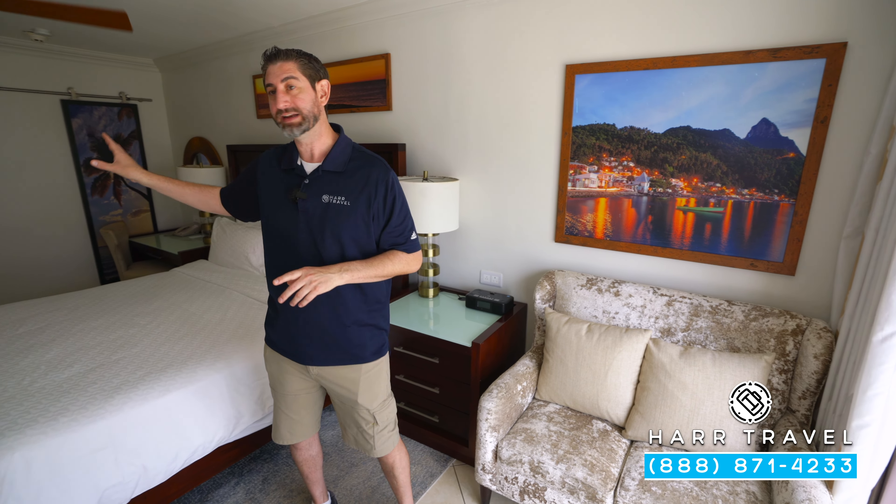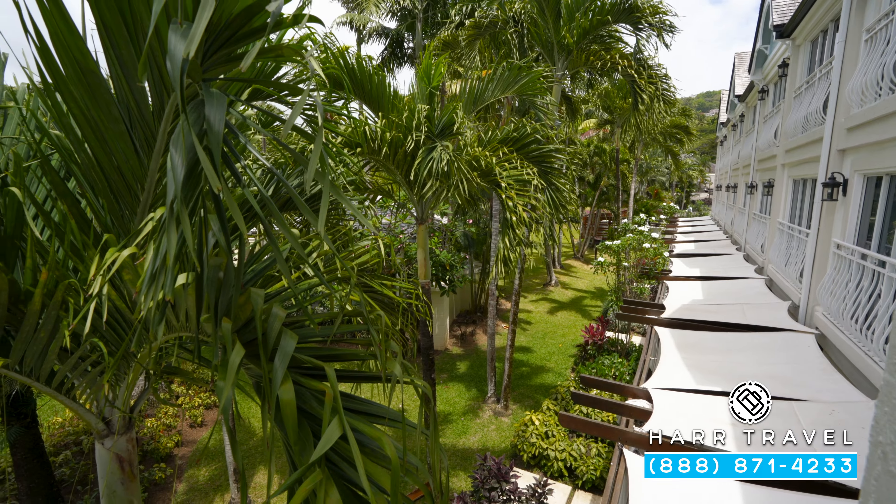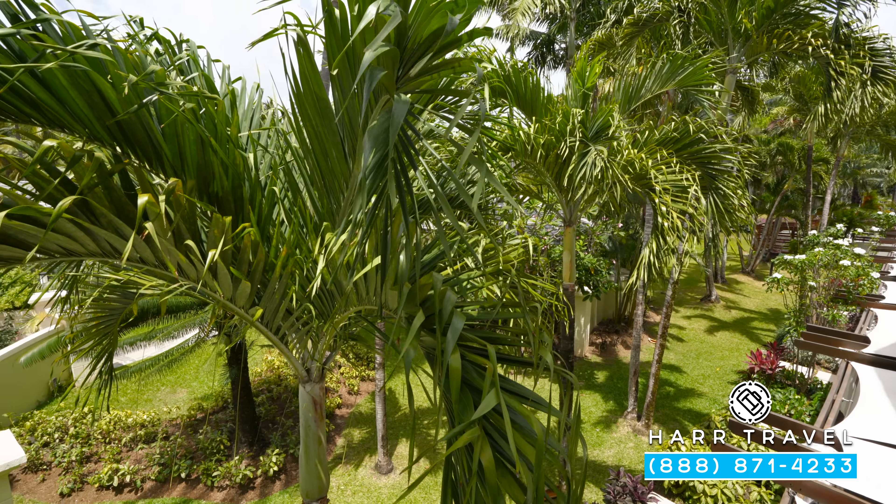Directly across from the bed, you're going to have your flat panel TV. It is interactive, so you can see what's going on throughout the resort and watch television. In one corner you have a reading chair, and on the other side you're going to have your love seat and a coffee table.